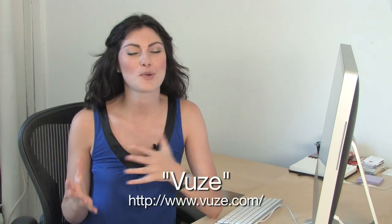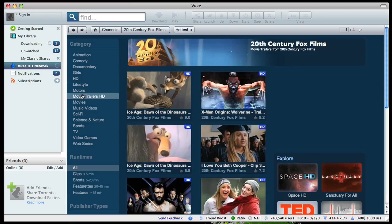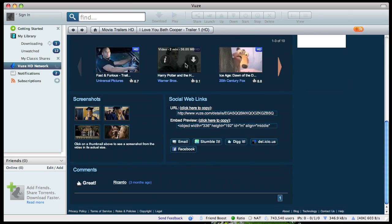Even though it's one of the more popular applications I've mentioned, I wanted to let you know about Views, which is used for downloading BitTorrent files. The interface is really easy to use and it doesn't crash because they seed their own content, making it very reliable and simple to navigate.